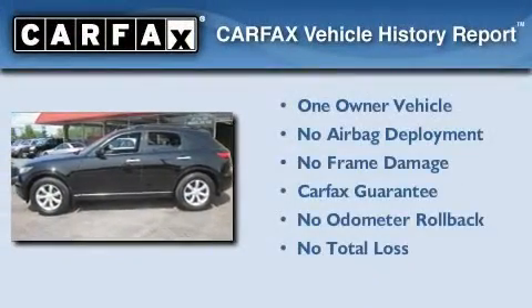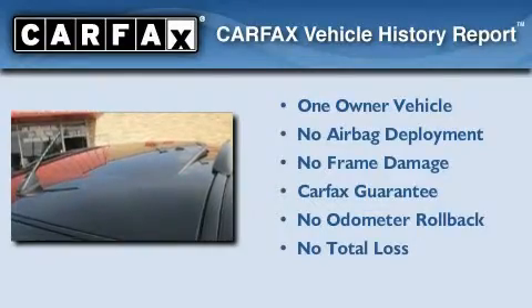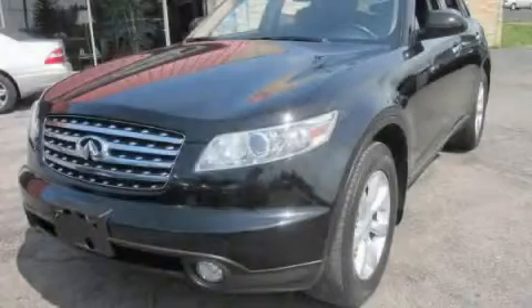This Infiniti has had only one owner, and it qualifies for the Carfax Buy-Back Guarantee. Contact us today to schedule your opportunity to see this automobile in person.